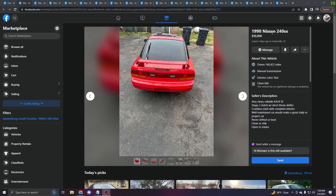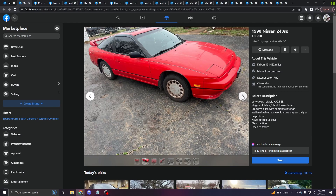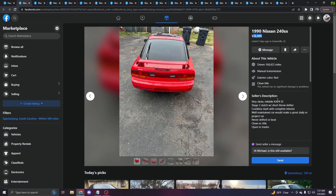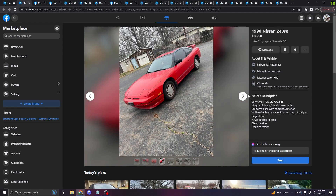Jumping straight in, we have this 1990 240SX. It looks like a decently clean OEM car, but it's $10,000. The description says very clean, reliable KA24, stage 2 clutch, short throw shifter, crackless dash, well maintained, make a great daily or project car, never drifted or beat — somehow I slightly doubt that. Clean North Carolina title, open to trade. I've always loved the 240 and kind of wanted to own one, but I personally do not see $10,000 for this. I can't envision myself spending $10,000 on a 33-year-old car coming up on 200,000 miles. For 10 grand you can get a much better car. Ten grand for this just seems extremely steep to me.